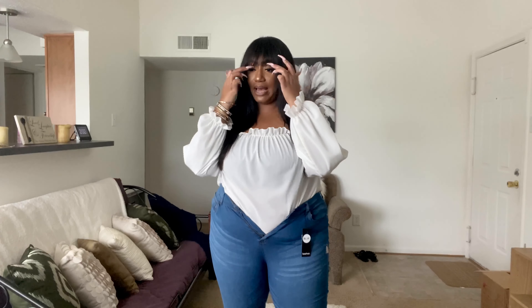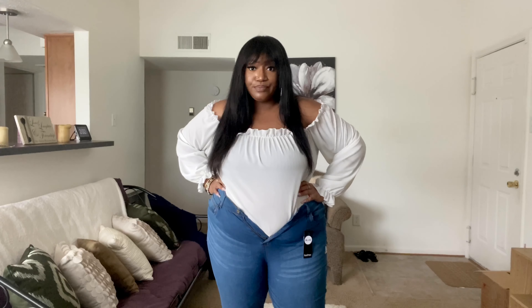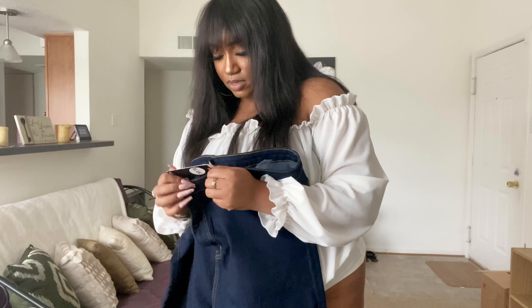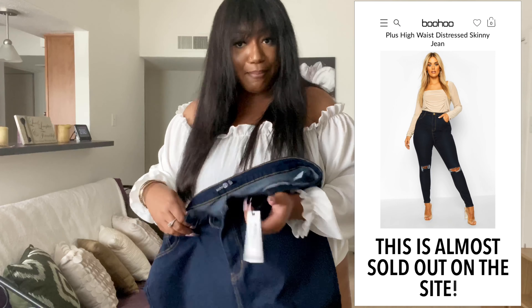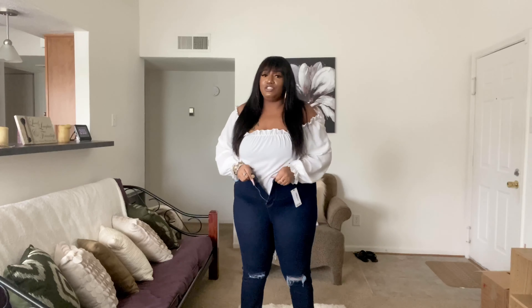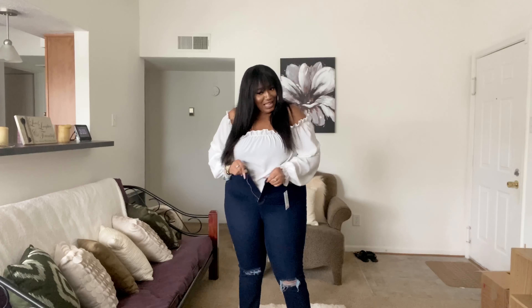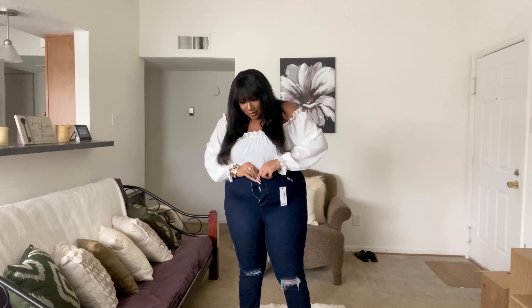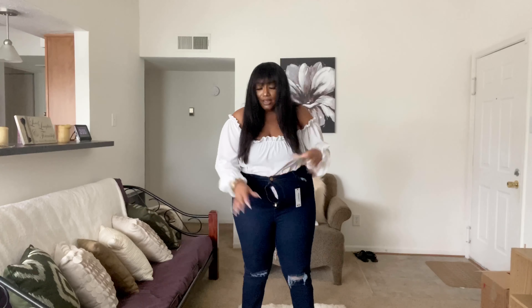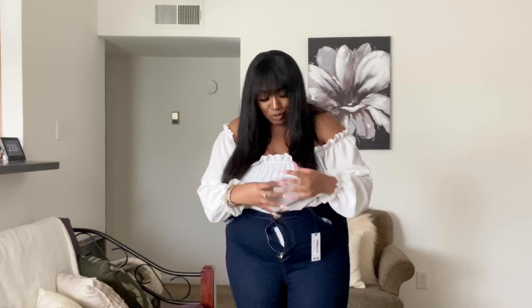We're down to one last pair, and it seems like all my orders are gonna have to go back, but let's try this last pair on. I'm out of breath. These are the plus high-waisted distressed skinny jeans in dark blue — same size again. They have a little bit more stretch. Let's go into prayer for this zipper — Lord, Jesus, in the name of the Lord, zip this up through my hands!